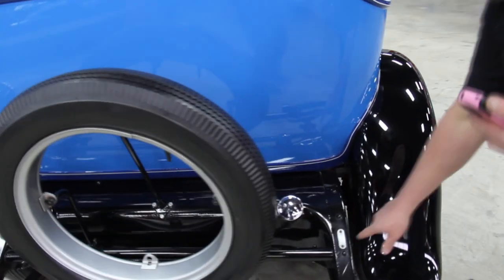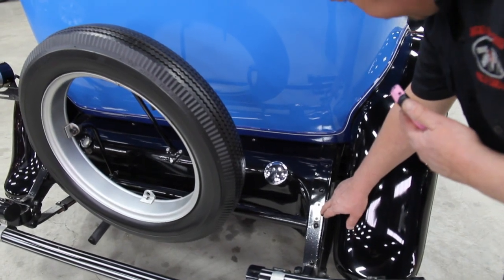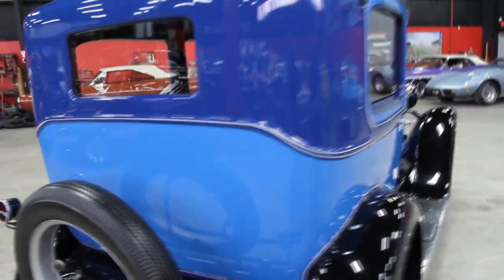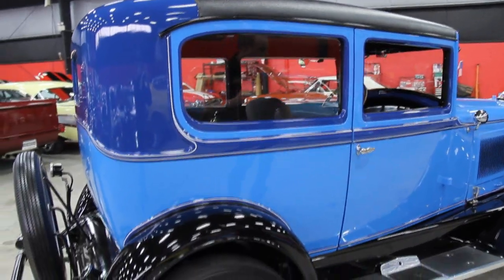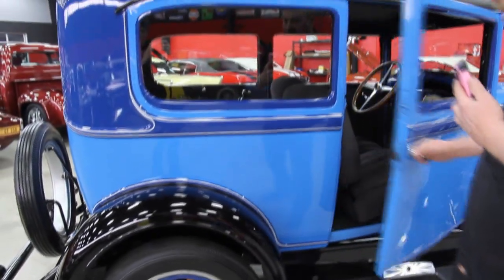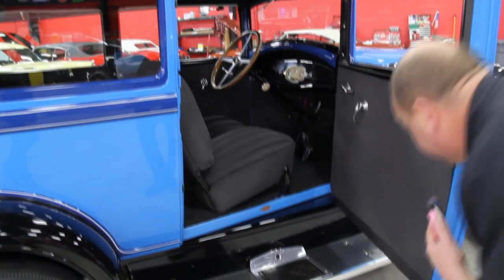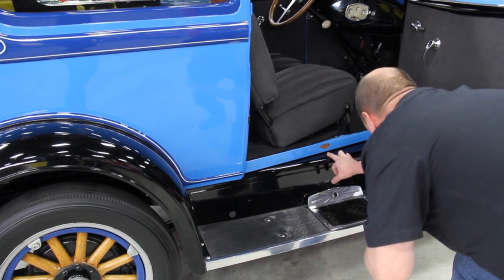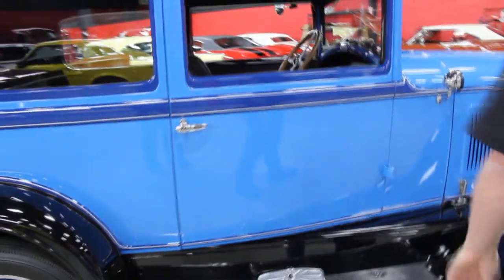We've got an identification tag stamped right here on the frame — it says 98A124148. The paint job on this thing is beautiful. At Vanguard Motor Sales we buy all of our inventory; we are not a consignment dealer. We really check these things out before we lay out our money, which is why we get good quality rare muscle cars and antiques in our shop like this. We've got a little badge down here — this is the Willys Overland Group. Beautiful car, everything operates and works great.